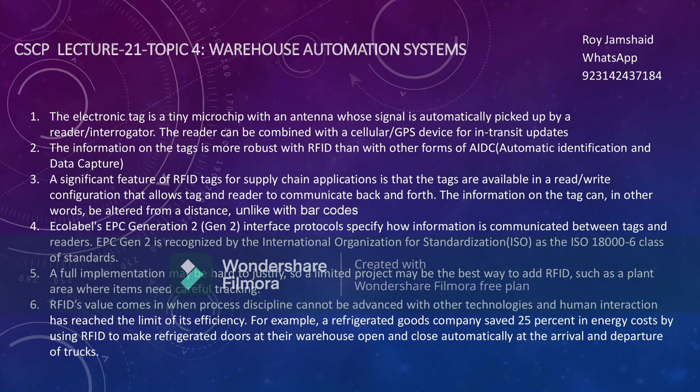There is a standard protocol called EPC Generation 2, which specifies how information is communicated between tags and readers. EPC Generation 2 is recognized by the International Organization for Standardization under ISO 18000-6 class of standards. This ensures international harmony and synchronization so that everybody follows the same protocols.